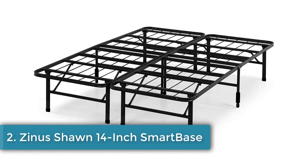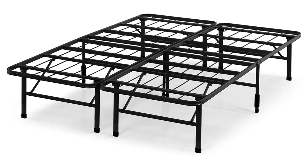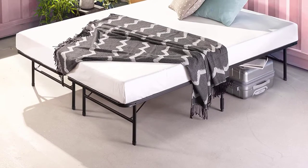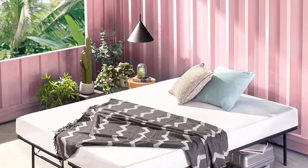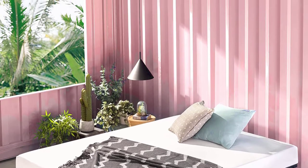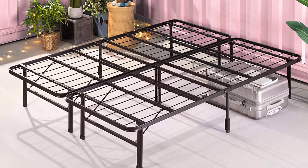Number two: Zinus Shawn 14-inch Smart Base Mattress Foundation, available in narrow twin, twin, twin XL, full, queen, and king, with a five-year limited warranty. Want to skip the hassle of assembling a bed frame? That will never happen with the Zinus Shawn 14-inch Smart Base — this bed frame comes pre-assembled. All you have to do is unfold the legs and place your mattress on top.